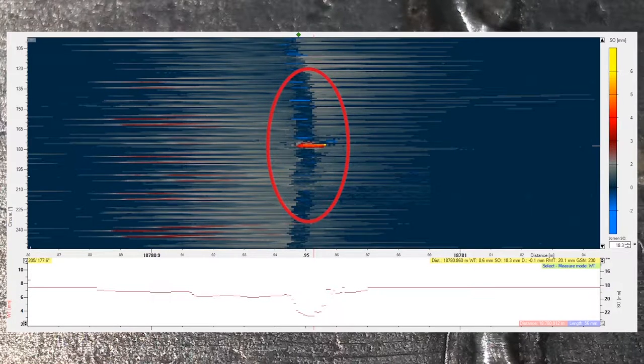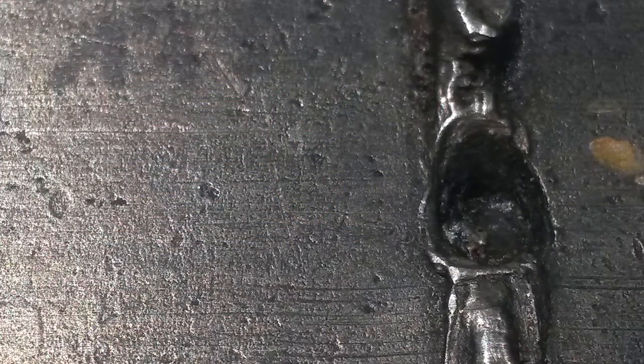The high axial and circumferential resolution of the pitting configuration enables a precise measurement grid. Most pipelines with metal loss features in girth welds are inspected on a regular basis. Nevertheless, pipeline operators are surprised about the presence of those manufacturing related metal loss features in their pipeline.